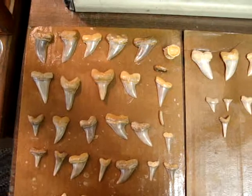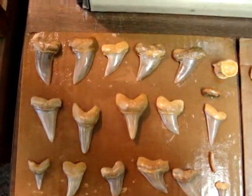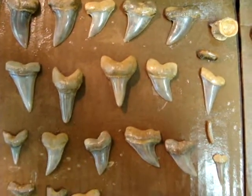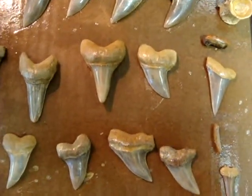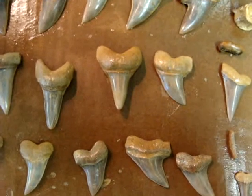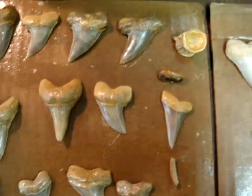Got a bunch of hook tooth — some decent sized hooks, nothing huge, but nice. Then I did get a couple short fin makos, the Isurus desori. There was one real big one right there. And sometimes they confuse that with a Parotodus benedini, but once you see a benedini, you'll know the difference. There's a couple giant mako teeth too.